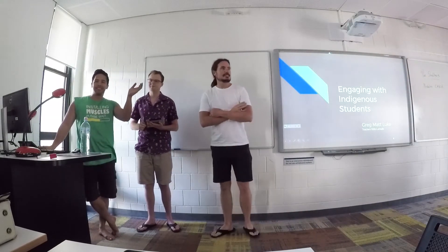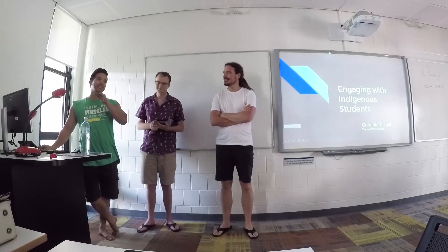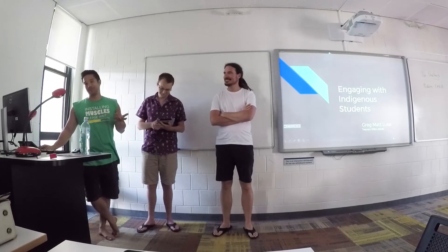Well hello everyone, my name is Greg, this is Matt and Luke. We've named our group Teachers with Latitude, because like latitude lines along the earth, we want learning to be equal and attainable for all students.